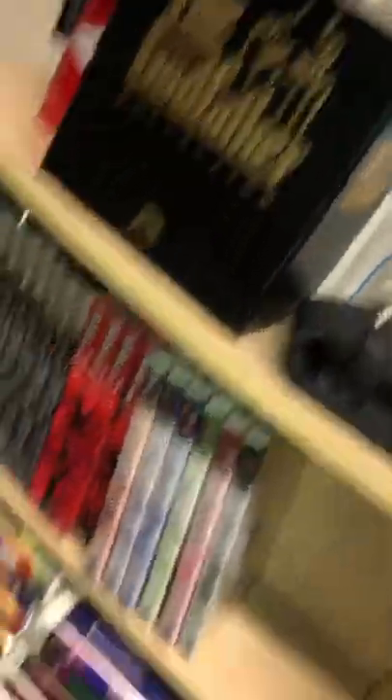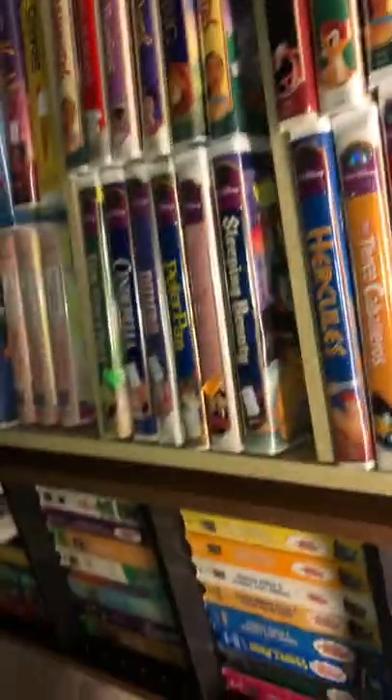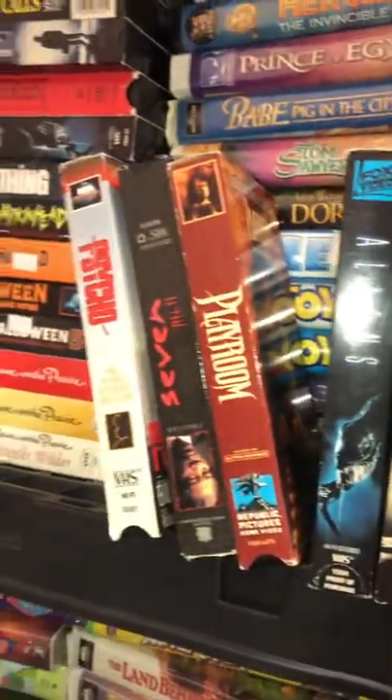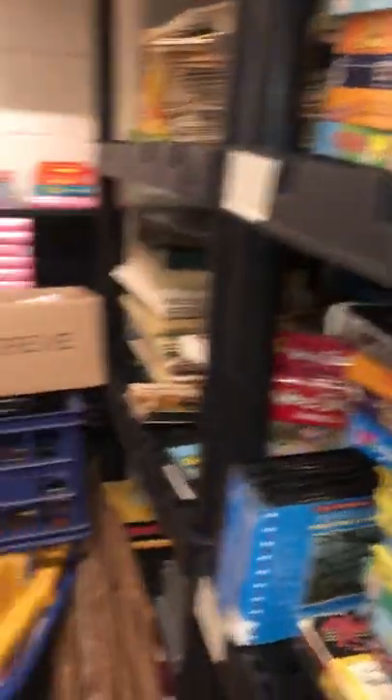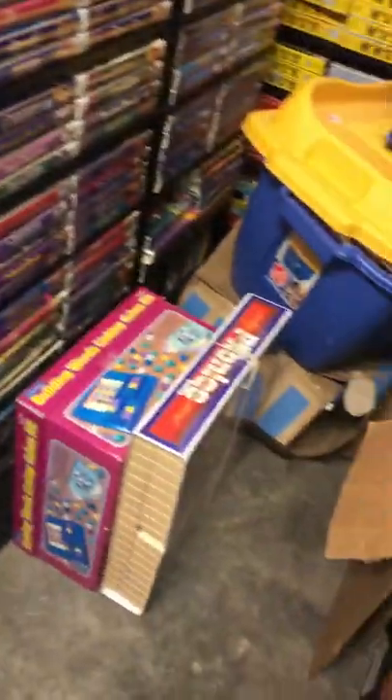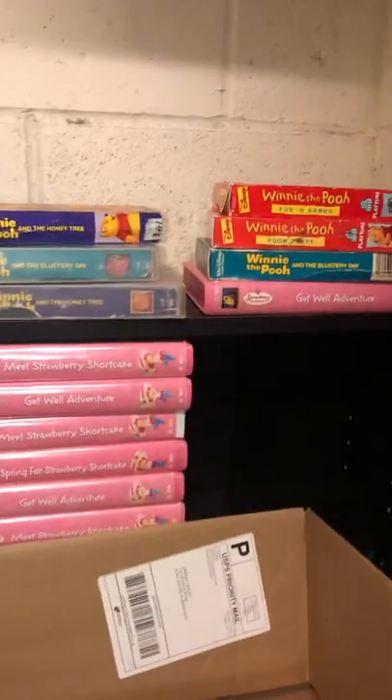Godfather VHS, a whole bunch of Disney, those Laserdisc movies, more Disney, horror movies — all kinds of themes. Whole sets of MASH, Pokémon, Star Trek, Strawberry Shortcake. Records, tons of records, tons of vinyl. USA Skate.